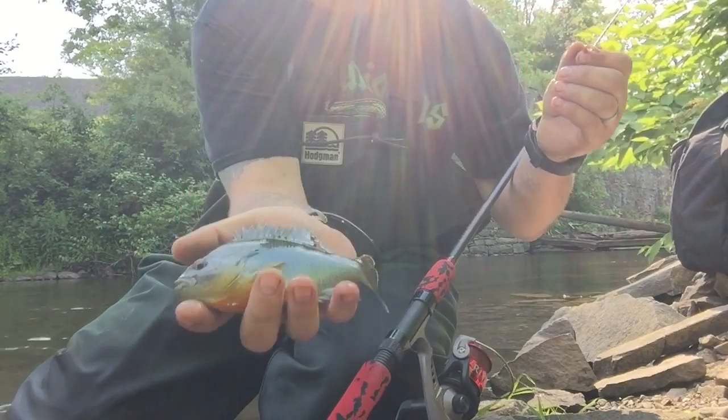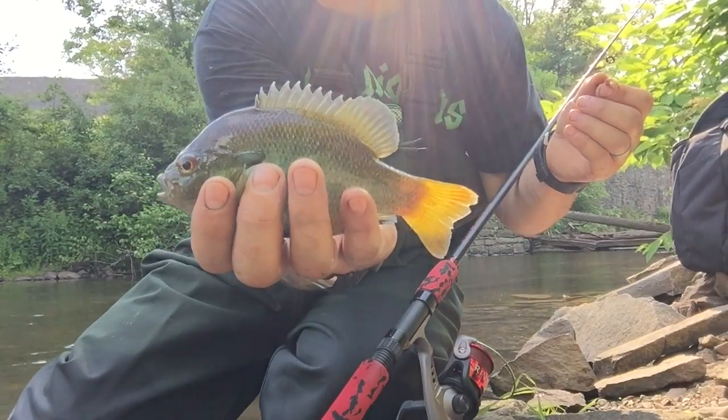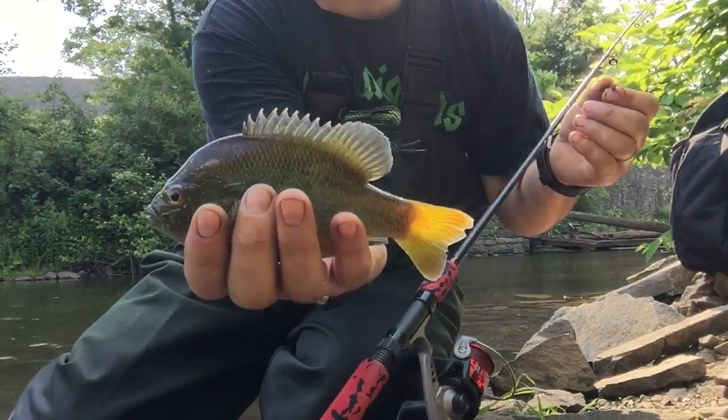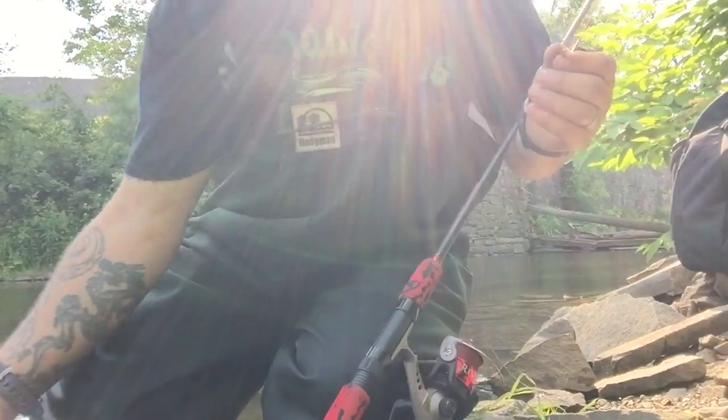Come quick - there he is. Wild river sunfish, back he goes.